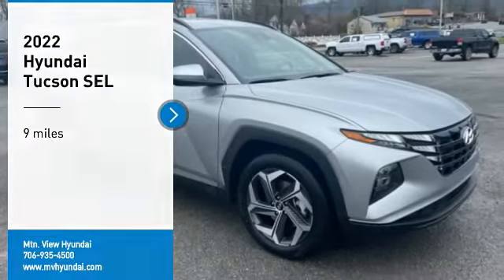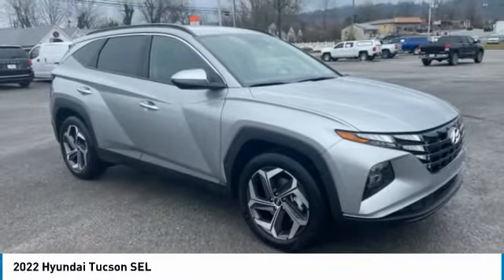Looking for the right vehicle? Check out the 2022 Hyundai Tucson.